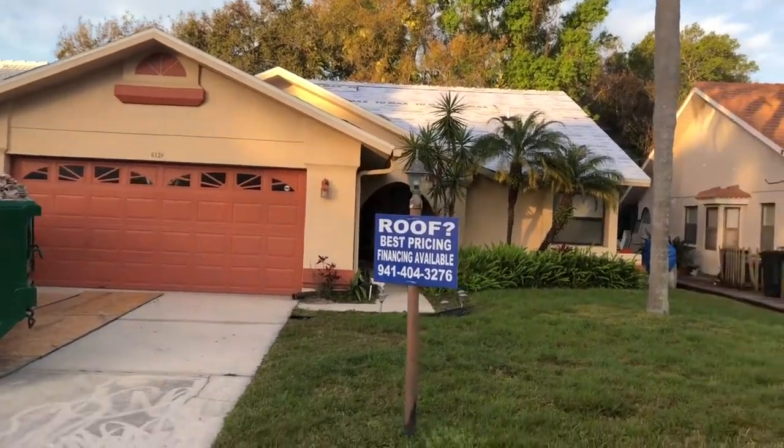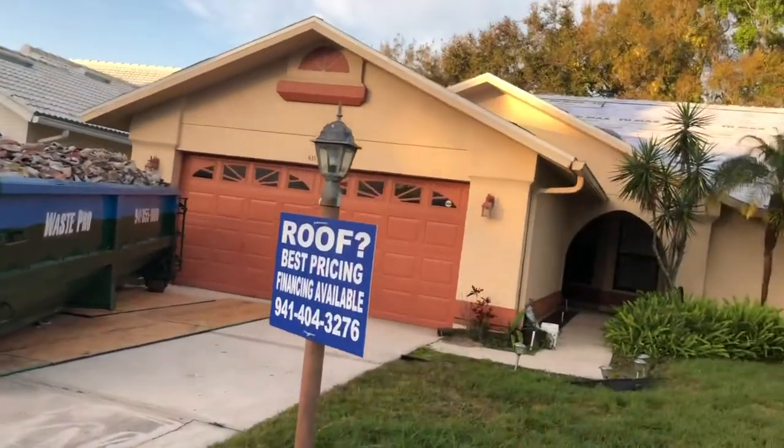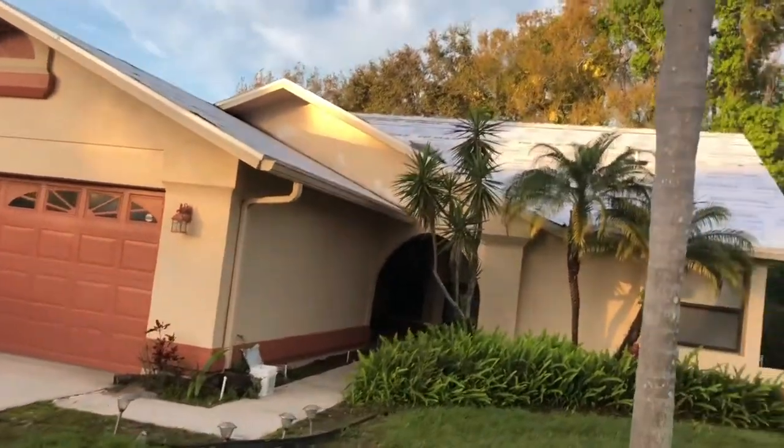We've made quite a bit of progress here. We've got all of the tile off the roof, all the concrete. All of the peel-and-stick is in place.